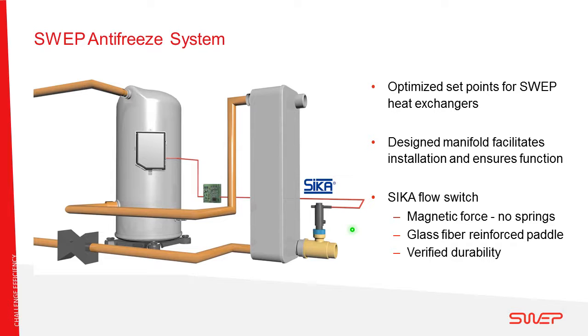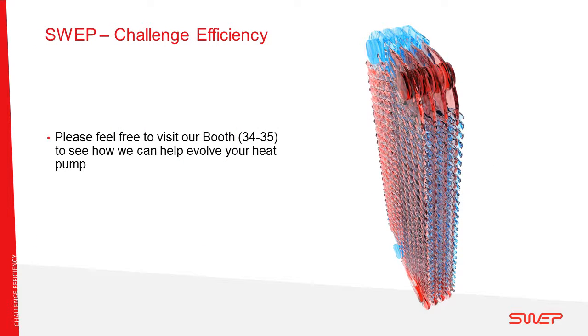The Sika flow switch uses magnetic forces with no springs inside the housing, making it durable for the lifetime of the heat pump. The paddle is made of glass fiber reinforced polymer, which is very durable, and Sika has been working with major heat pump manufacturers in Europe, which further proves its durability. So SWEP is a brazed plate heat exchanger manufacturer with a factory in the US — we have the product, the knowledge, and the ambition to be your best heat transfer partner for heat pumps. Welcome to talk to us to know more.